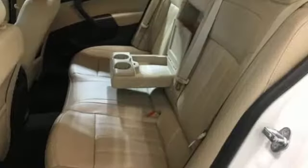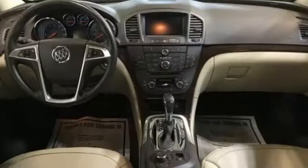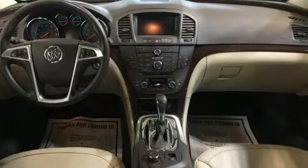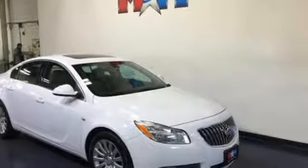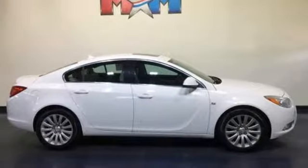And it comes with all the amenities you need: integrated navigation system with voice activation, power heated mirrors, front heated leather bucket seats, rear parking sensors, wireless phone connectivity, and dual zone climate control.